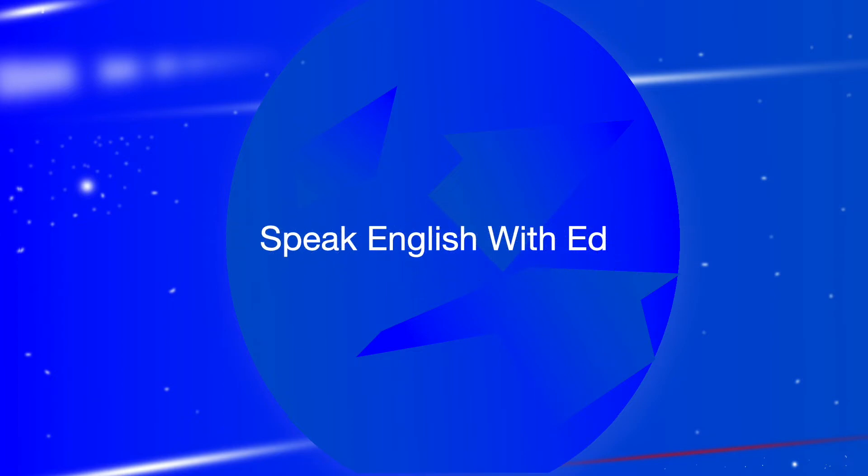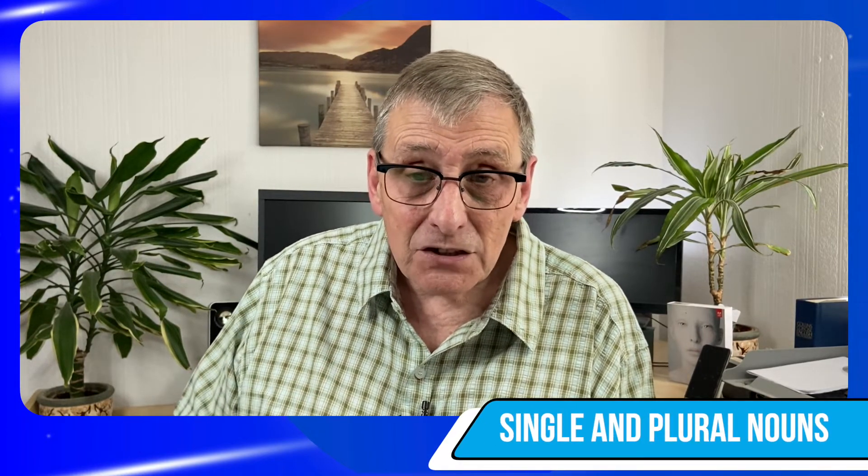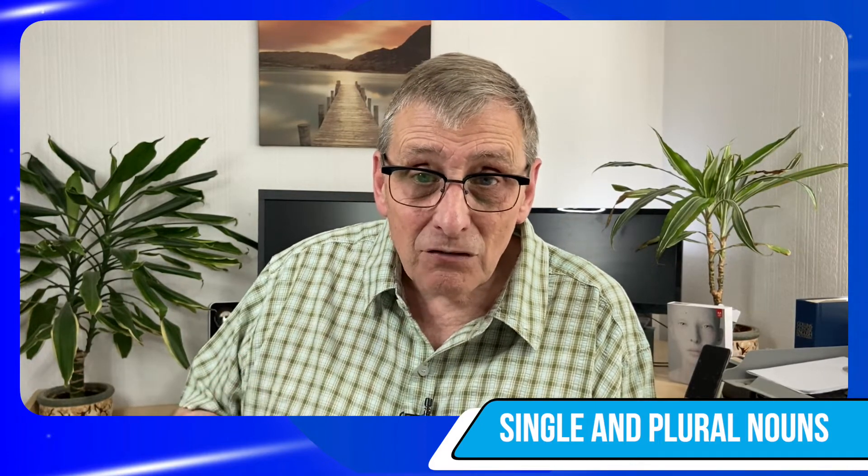The only way to learn is to talk. Hi there and welcome to Speak English with Ed. In today's video we're going to be talking about singular and plural nouns in basic English — this is a basic level, not a high level.